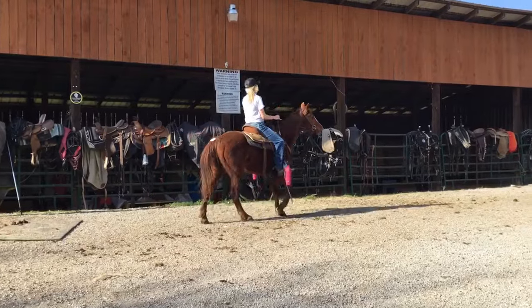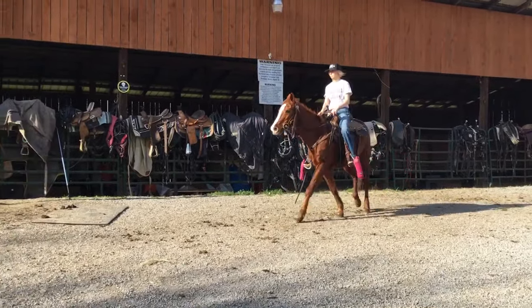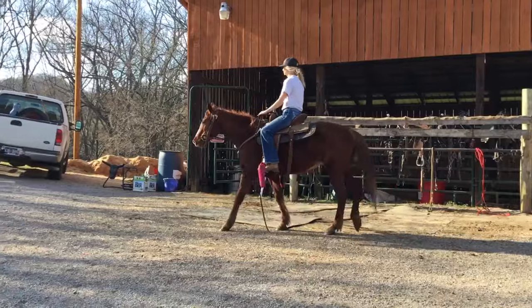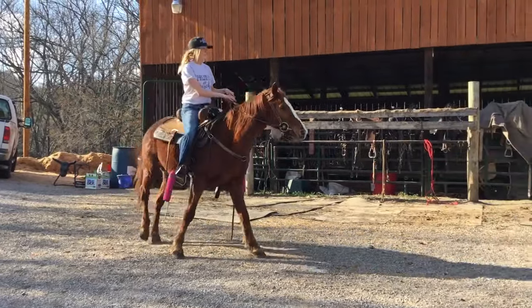She ain't no reining horse, no roping horse, nothing fancy like that. But if you just want to go trail riding, right here's a nice little mare. Good legs, good feet. The only reason they sold her is they bred her and she didn't take — she either lost it or just didn't stick when they bred her.